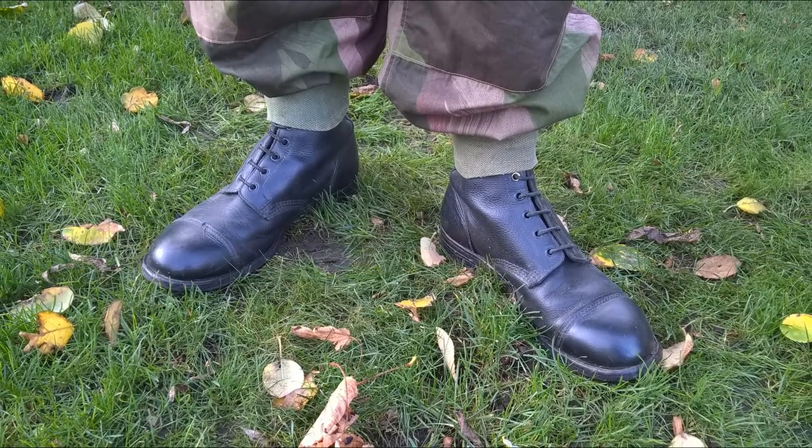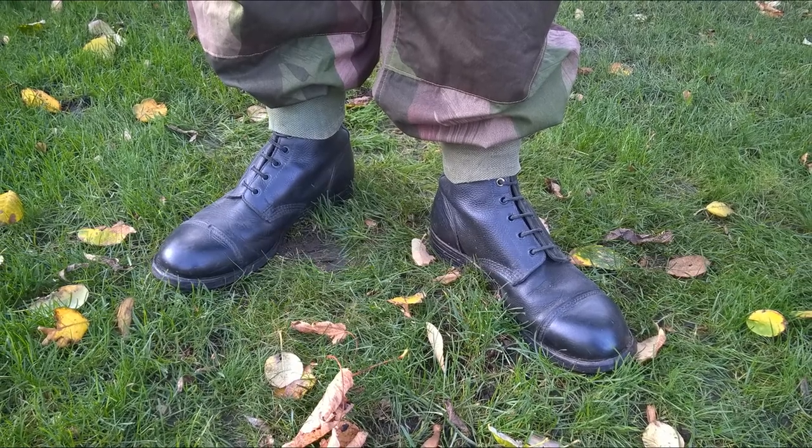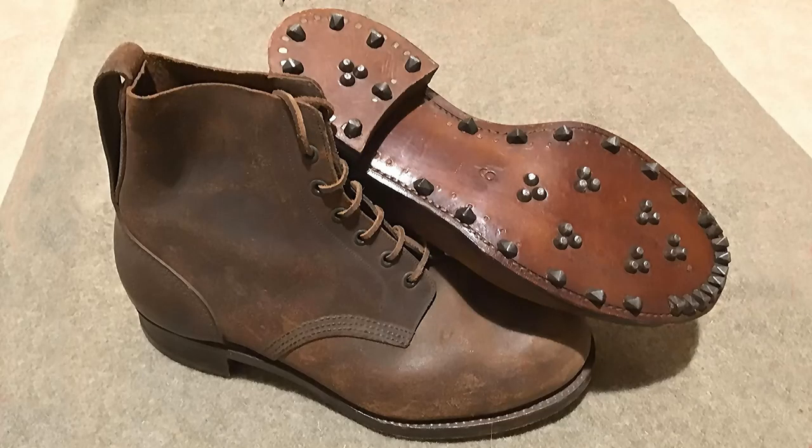Footwear in this instance consists of the general service boots — the ammo boots ubiquitous to the British Army at this time — worn with the anklets associated with the 1937 pattern web equipment. Other boots were also issued to 29 Brigade around this time: boots FP, which stands for Finnish pattern, designed for cold weather use and including a notch in the back of the heel which meant they could be used with skis in an emergency. Thank you to Alan Pryor for providing a photograph of these from his collection.